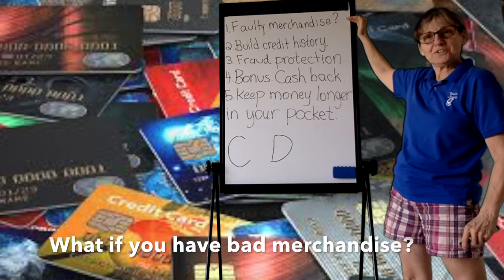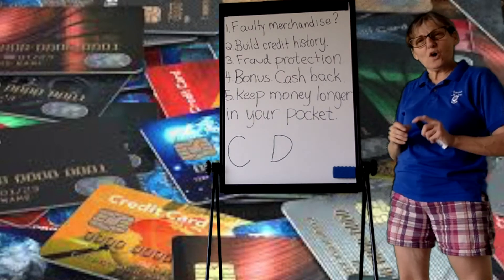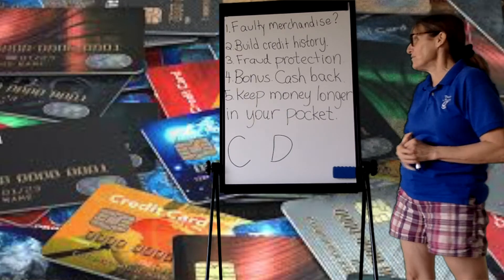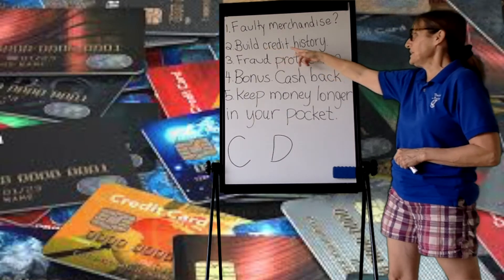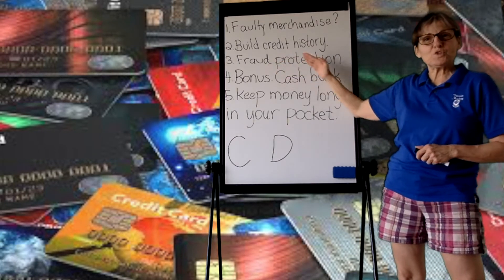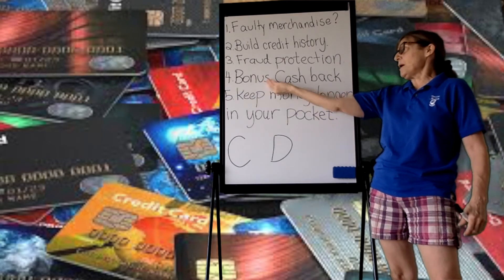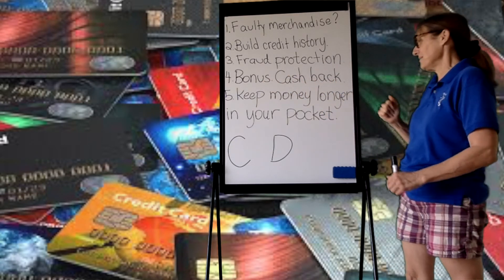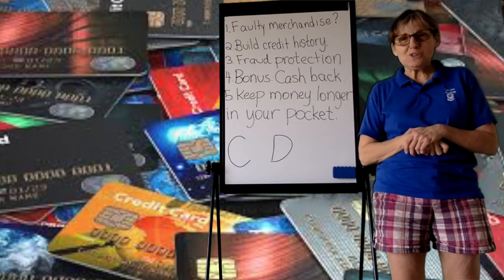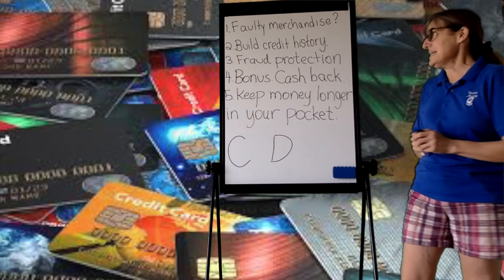What if you have faulty merchandise? Which one — credit card or debit card — is more helpful to have? Which one allows you to build credit history? Which one offers greater fraud protection? Which one gives you bonuses and cash back?